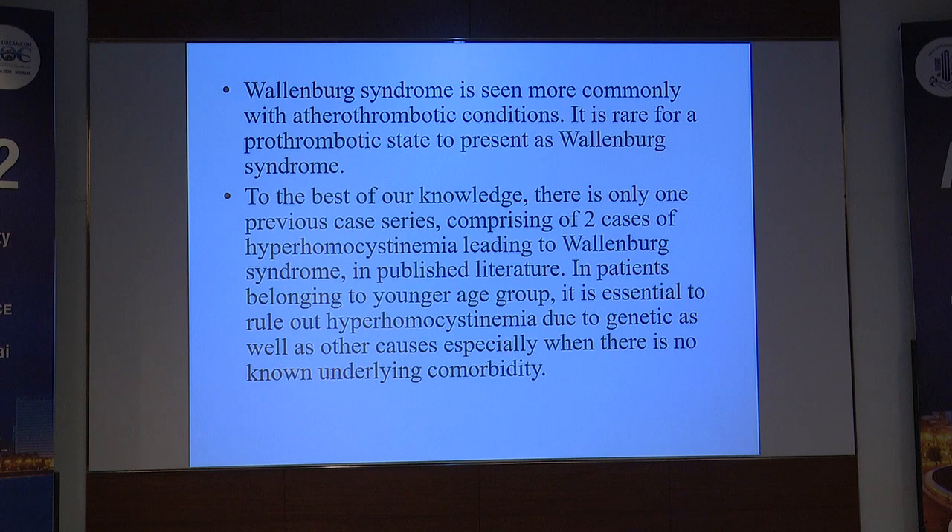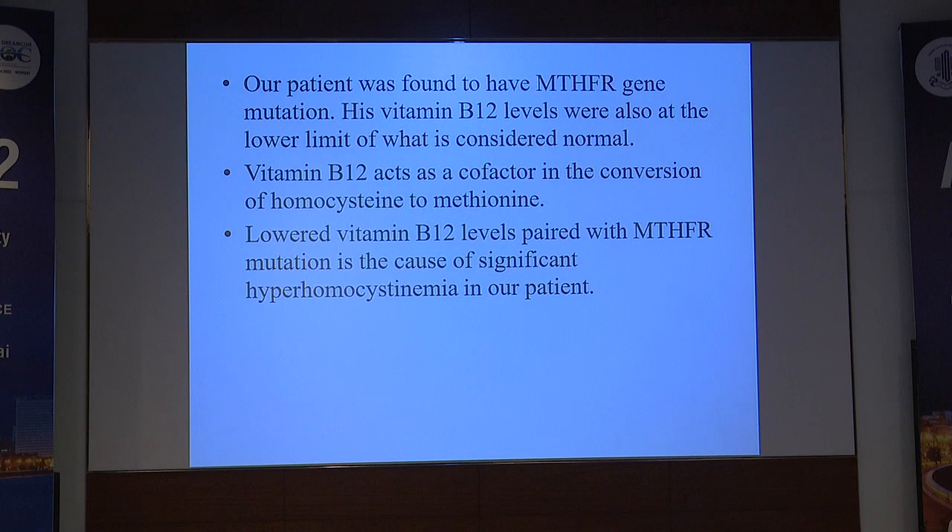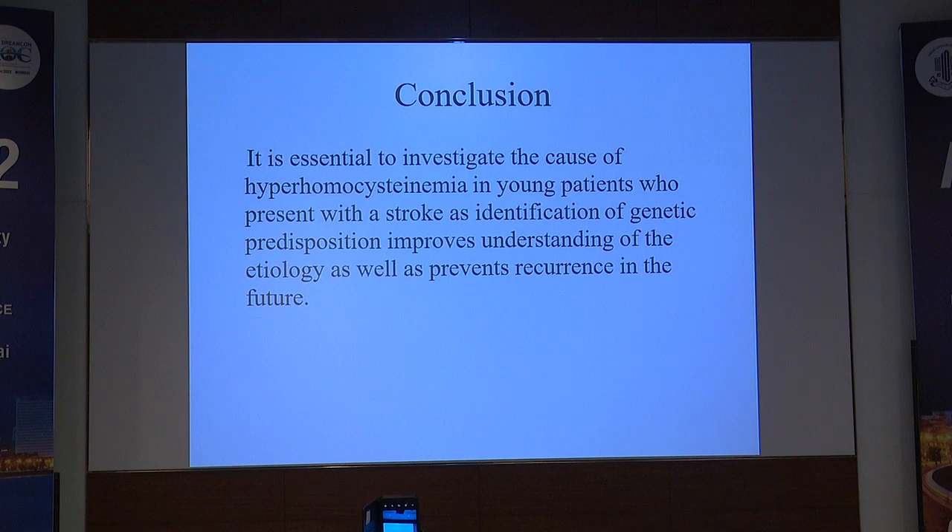Wallenberg syndrome is seen more commonly with atherothrombotic conditions and it is rare for a prothrombotic state to lead to Wallenberg syndrome. To the best of our knowledge, there is only one case series comprising two cases of hyperhomocysteinemia leading to Wallenberg syndrome in published literature. In patients belonging to the younger age group, it is essential to rule out hyperhomocysteinemia due to genetic as well as other causes, especially when there is no known underlying comorbidity. Our patient was found to have MTHFR gene mutation and his B12 levels were at the lower limit of normal. Vitamin B12 is a cofactor in the conversion of homocysteine to methionine, and lower vitamin B12 paired with the MTHFR mutation was the cause of hyperhomocysteinemia in our patient.